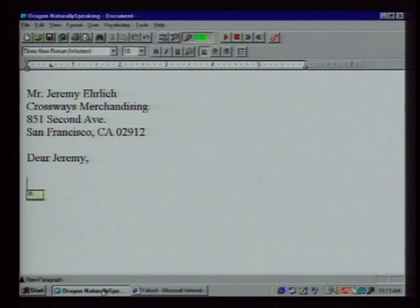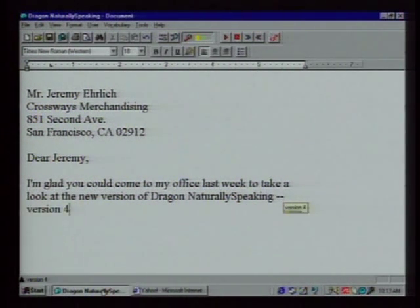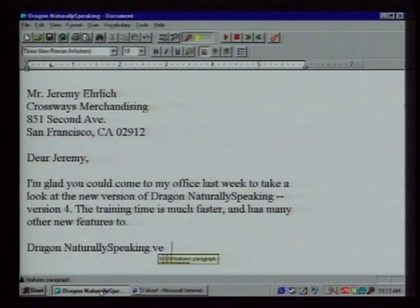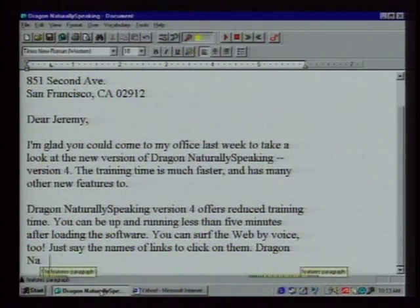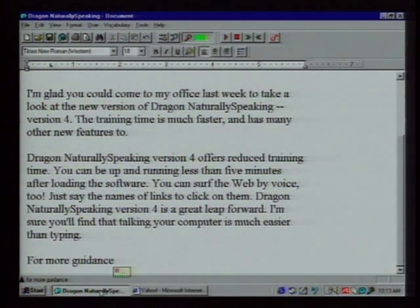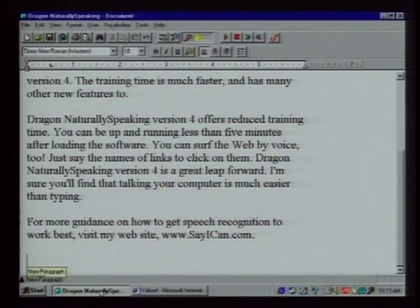I'm glad you could come to my office last week to take a look at the new version of Dragon NaturallySpeaking — version four. The training time is much faster, and it has many other new features too. New paragraph. Features paragraph. For more guidance on how to get speech recognition to work best, visit my website, www.sayican.com. New paragraph. Letter closing. Microphone off.